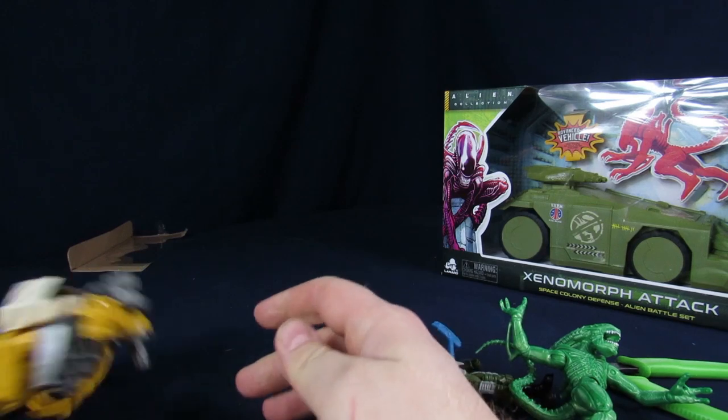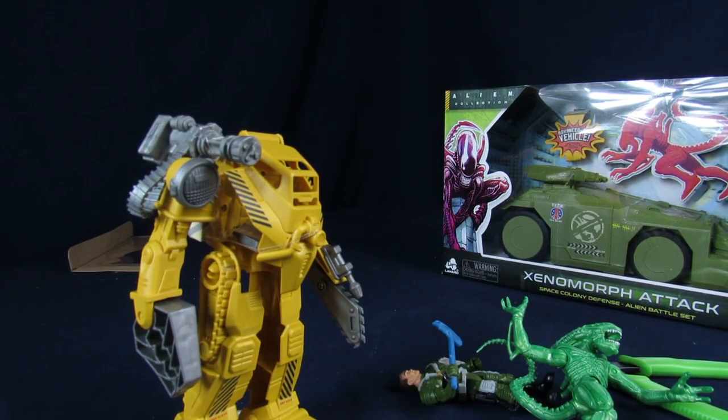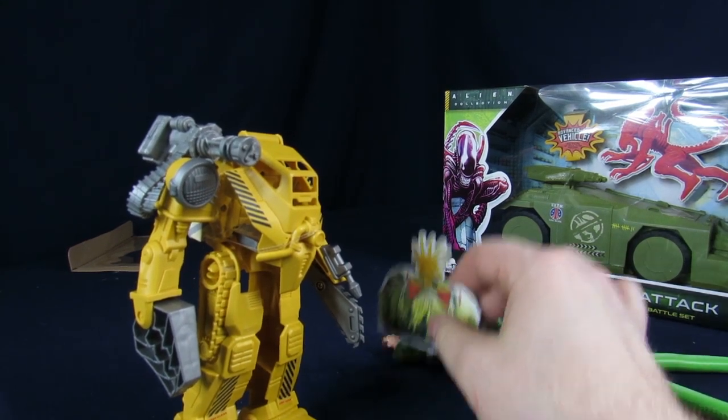Hey, you know that cardboard egg? That's still a thing, right? They have eggs. There you go. If you're too cheap to go buy the other sets, you got a face hugger.